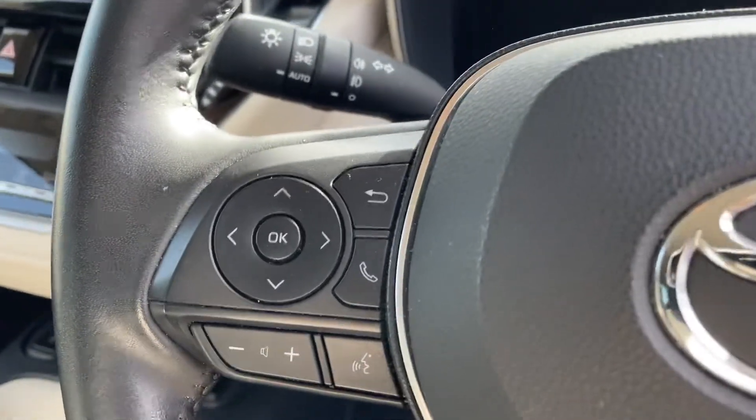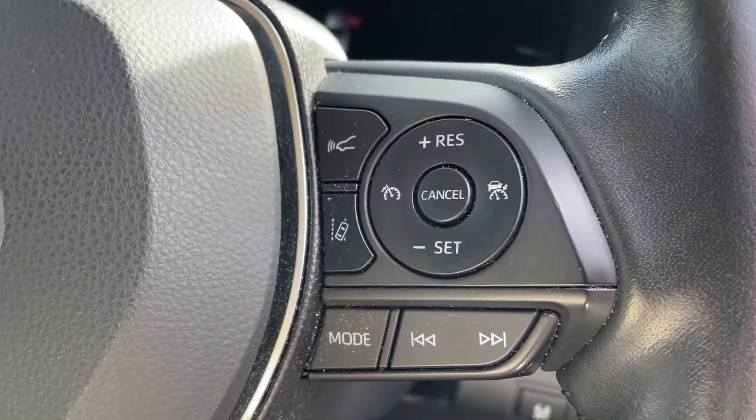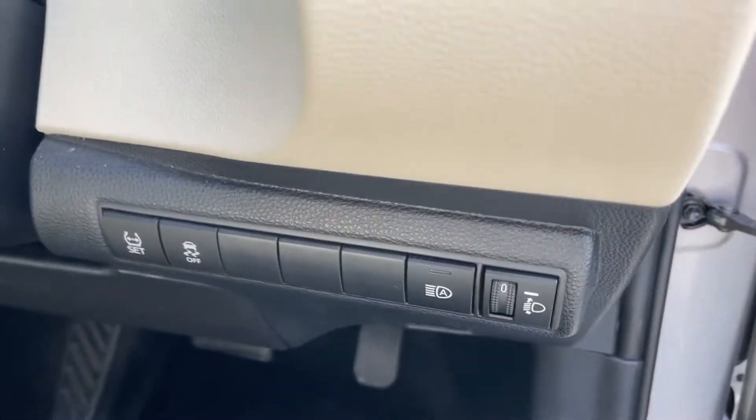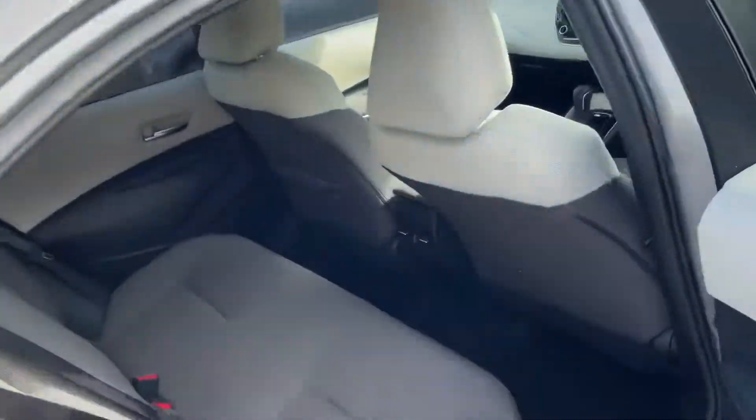You have your Bluetooth and radio controls. On this side you have your adaptive cruise control and lane departure assist, auto headlights, all electric windows and mirrors — mirrors that will fold in when the car is locked.